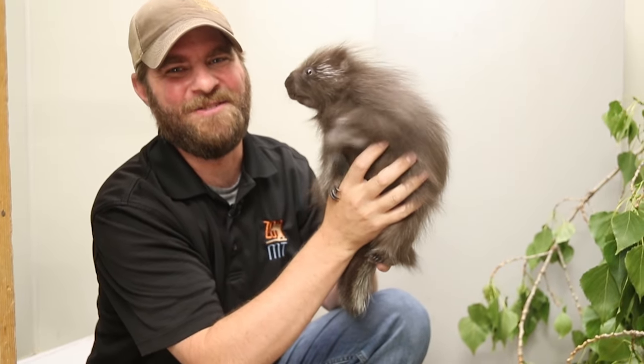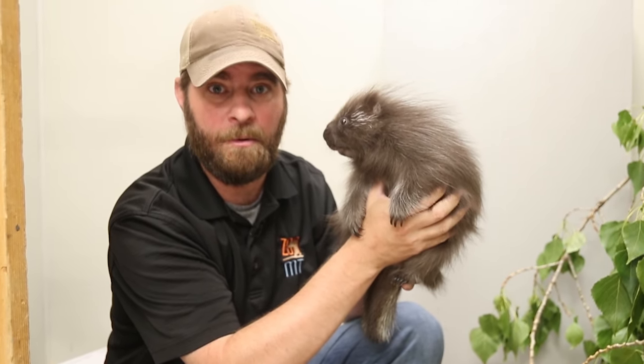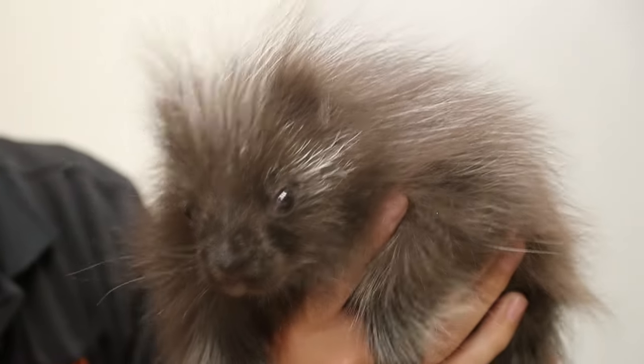Hey guys, Jeff the Nature Guy here at Zoo Montana. It's time to break the internet, and I mean that because I might just have the cutest animal we've ever seen on Animal Bites. This is Lander, the baby North American porcupine. Does it get any cuter? I'm not sure it does.